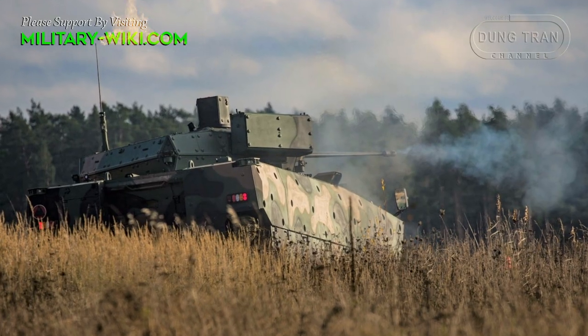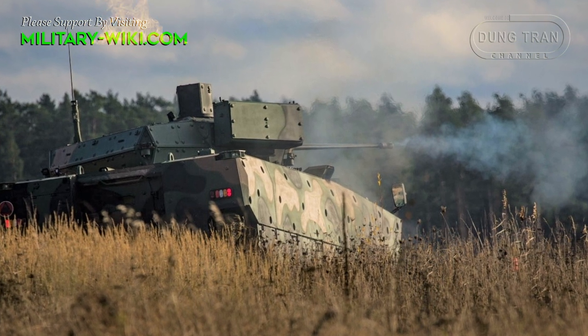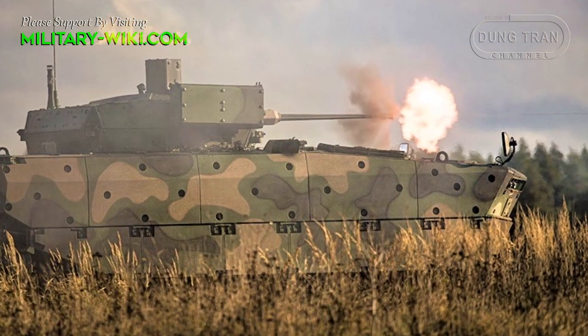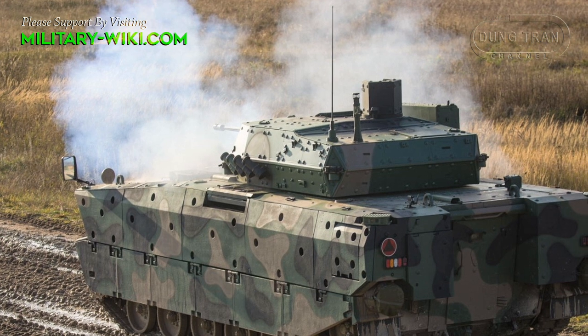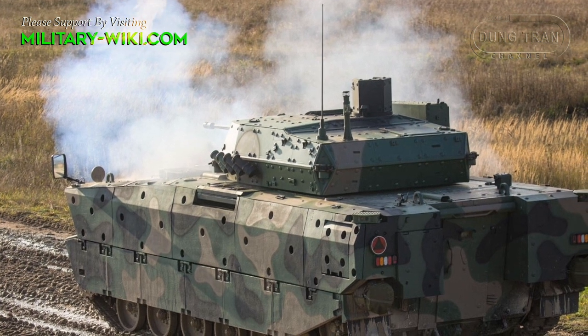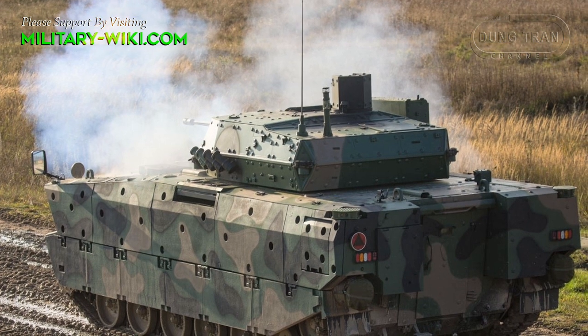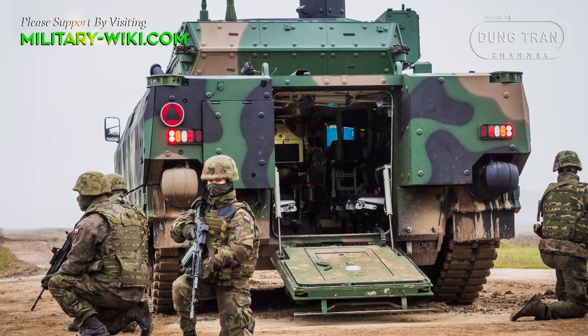The layout of the Borosic is divided into three main sections, with the driver's position in the front left, a turret mounted in the middle, and the troop compartment at the rear. The vehicle's combat crew has three people including driver, gunner, and commander. It can also carry up to 8 fully armed soldiers.